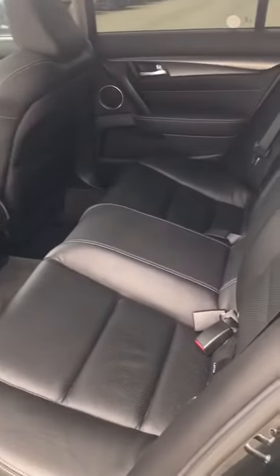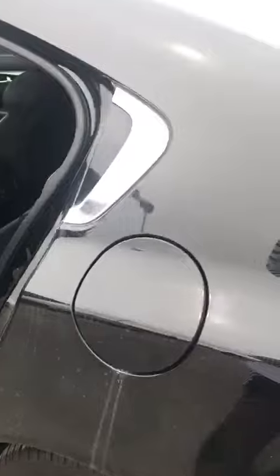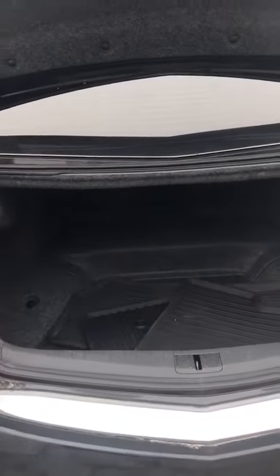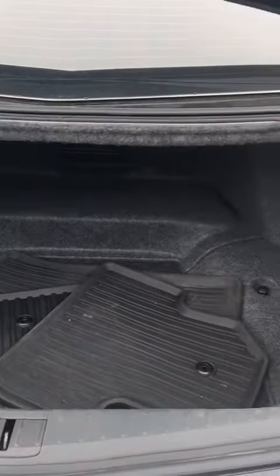The back seat has lots of room. The trunk area is also very, very clean. I can always tell how a vehicle's been taken care of by looking at the trunk. It doesn't even look like he's ever hauled anything in the trunk. Plus it has the all-weather mats.